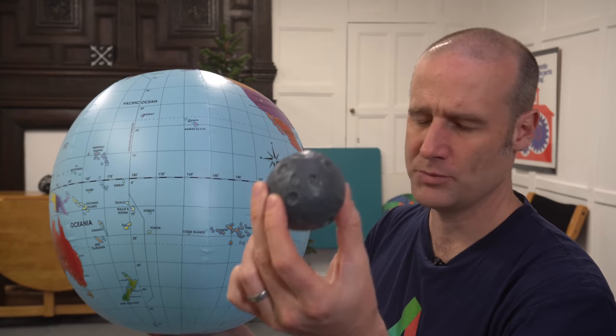Here we have the Earth, and I've also got the Moon — not to scale, should be bigger — and you're going to play the role of the Sun, also not to scale, should be less bright.